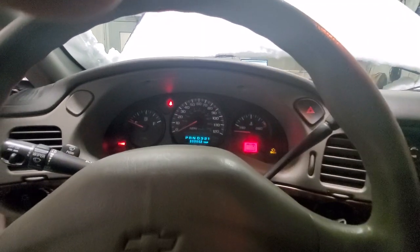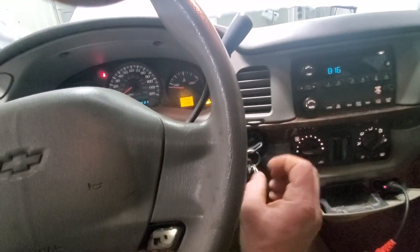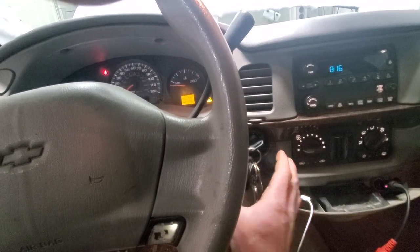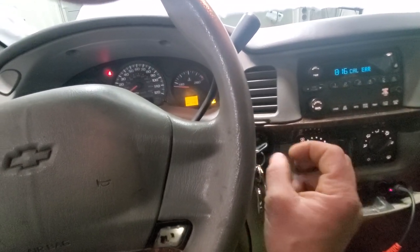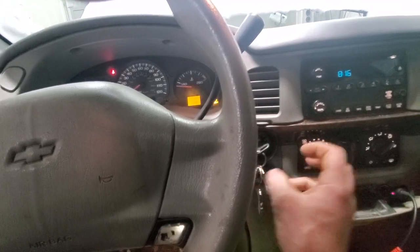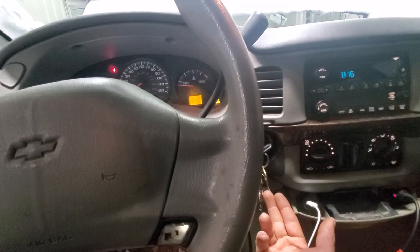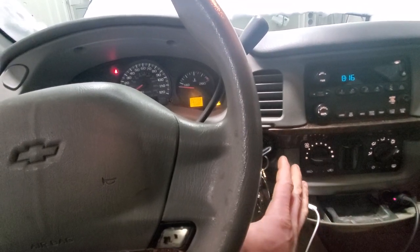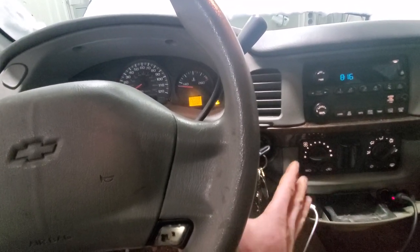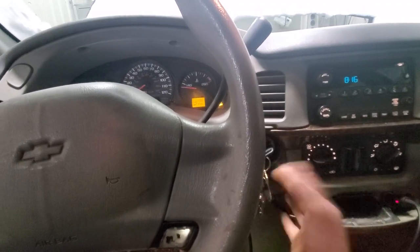There it is — it acted up. So the ignition switch is probably our issue. I'm not going to lie, but we need to check the power feeds coming from it going to the PCM and confirm it for sure. We could tear this ignition switch out, but let me go look at the starting circuit and see where these ignition feeds go.